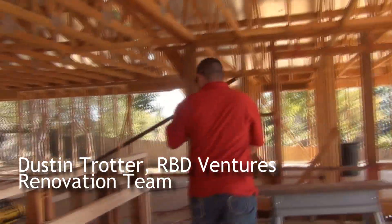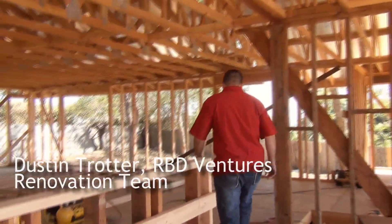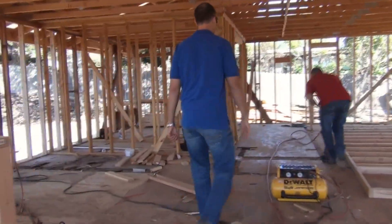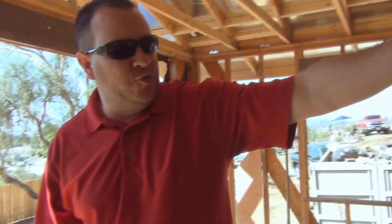Now we turn around and look back into the main part of the house. You can see we've lowered down this wall between the kitchen and this room. So now we have an open feel between the kitchen and the family room area, and all the dining room, living room, and kitchen — the whole area is kind of opened up now.